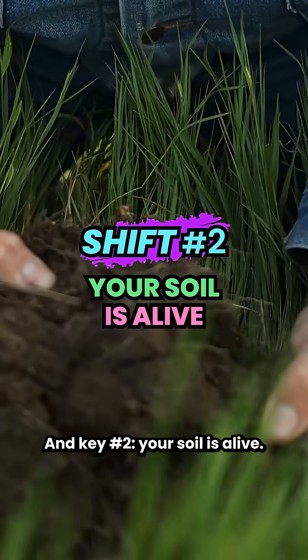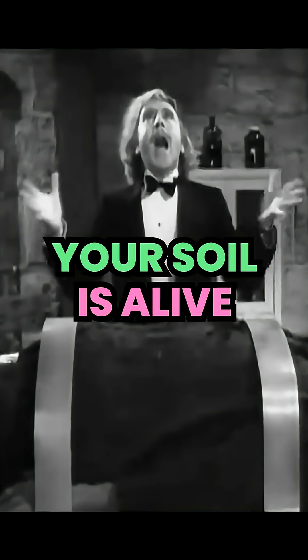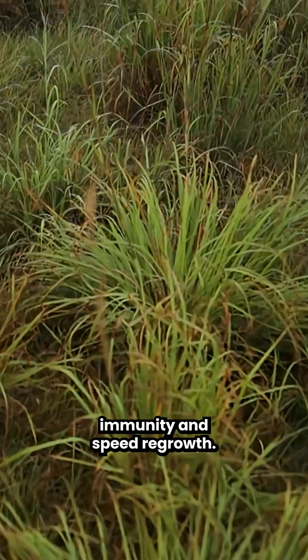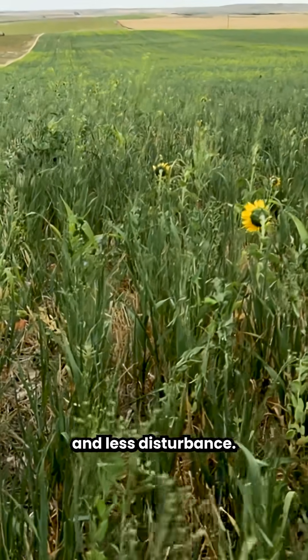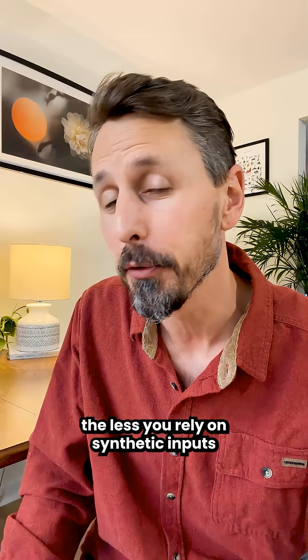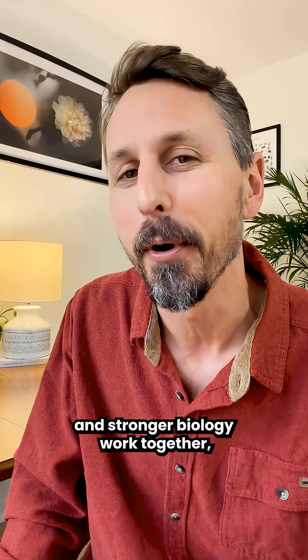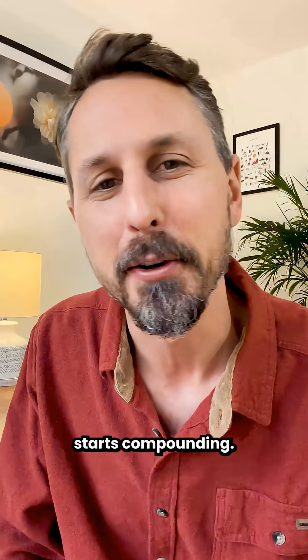Key number two: your soil is alive. Microbes unlock nutrients, build plant immunity, and speed regrowth. Feed them with cover crops and less disturbance. The stronger your biology gets, the less you rely on synthetic inputs — and deeper roots and stronger biology work together. That's when everything starts compounding.